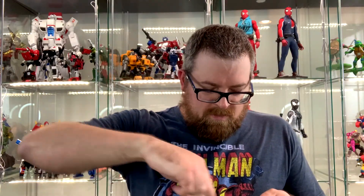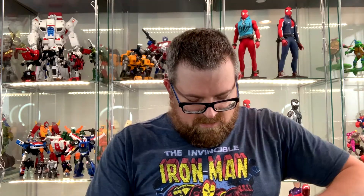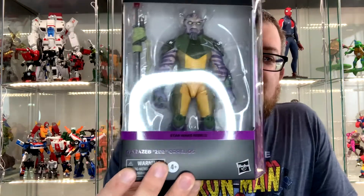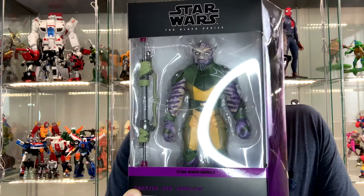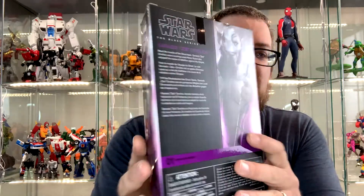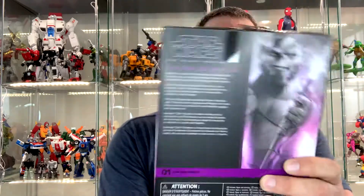Two more — this one's from Hasbro Pulse. I don't remember what it is. Oh cool — we're sticking with the Star Wars Black theme. It is Zeb from Rebels. This is the first time this character is appearing in this line, so a lot of fans are happy that we finally have the full cast of Rebels. In case you guys are interested, this is the entire packaging art for these figures and I really like the sleek design and the art on the sides and the back. They're doing good stuff over there.